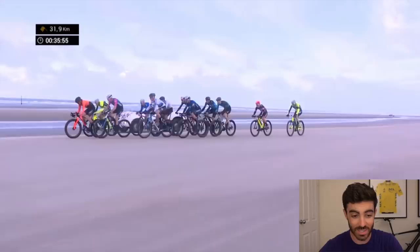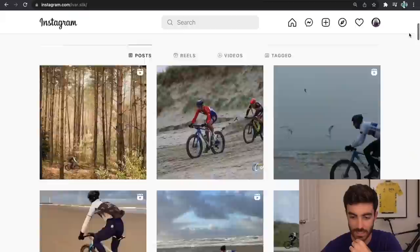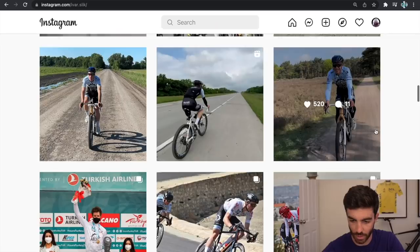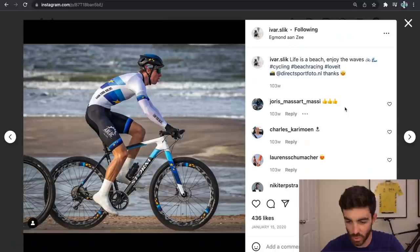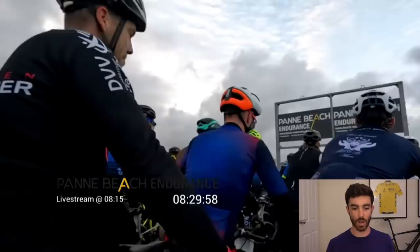I was actually on Ibar Slick's Instagram, who's one of the guys that I met and raced with when I raced over in Holland, and he was posting a lot of these sort of photos. For a while I assumed he was just doing mountain biking because it looks like a mountain bike, but then I dug a bit further and realized what he was doing was actually beach racing. So I've got footage here from one of the biggest beach races in the world. This is Pana Beach Endurance, which from what I can tell is one of the highlight events.